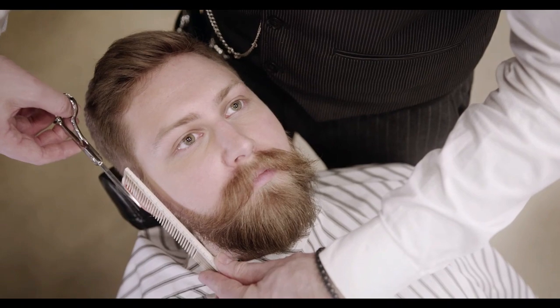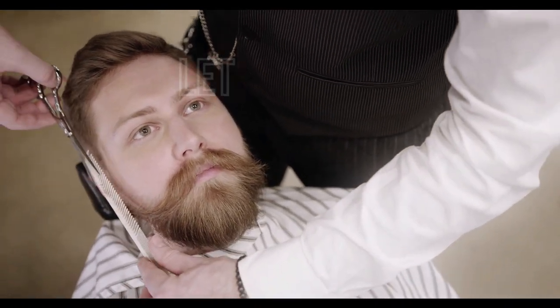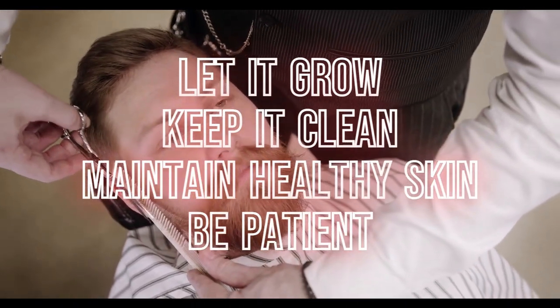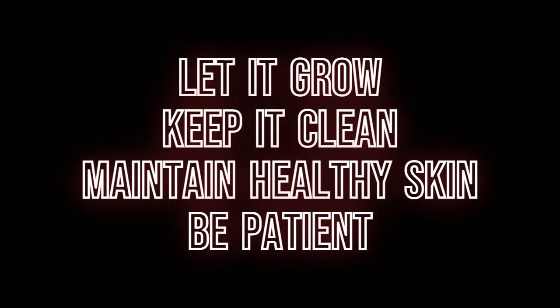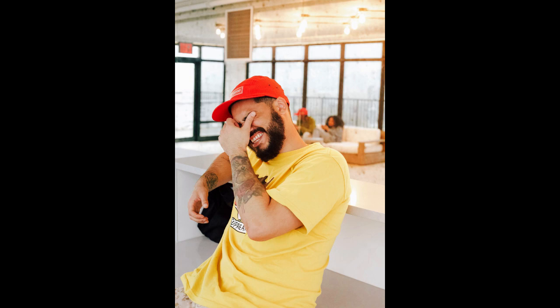In conclusion, growing the best beard takes patience, persistence, and proper care. Remember to let it grow, keep it clean, maintain healthy skin, and be patient. With these tips, you'll be able to achieve the thick and healthy beard you've always wanted. Start growing your best beard today.